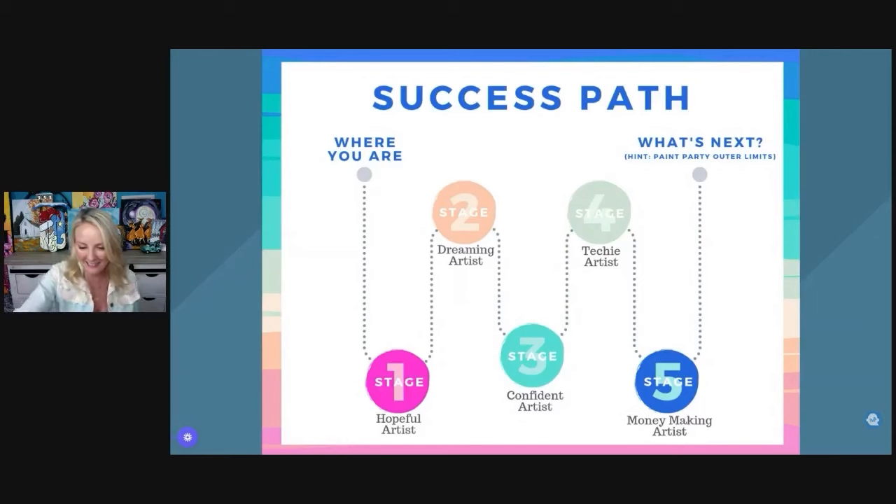Now I want to talk about the success path for Paint Party Headquarters. Every one of you is in a different stage, and if you don't know what stage you're in, you don't know what stage you're going to. Tell me — are you stage one, two, three, four, or five? You can't make progress and know where to go unless you know what stage you're at now.